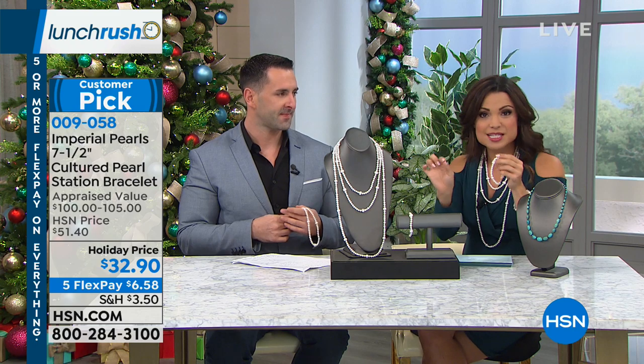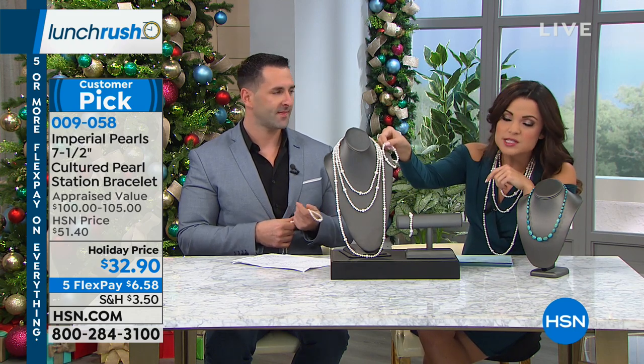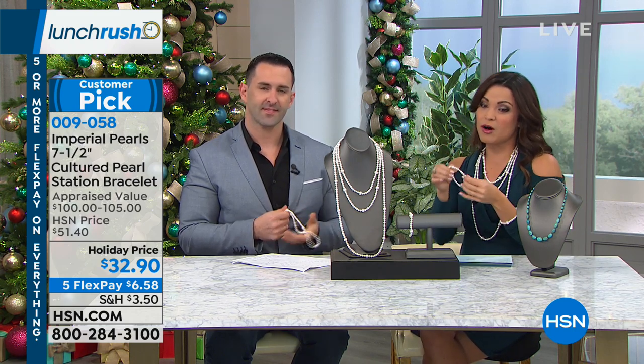It's seven and a half inches long for the bracelet at $32.90. If you want to hook it onto one of the necklaces you can do that as well — it's the same pearls, same look, same sizes. Over a thousand bracelets have sold today.